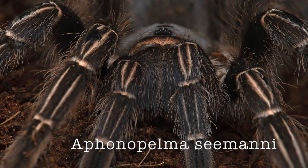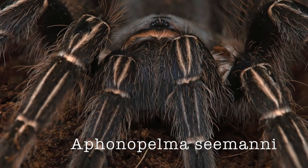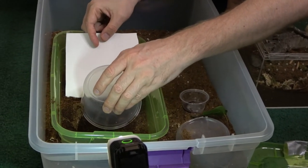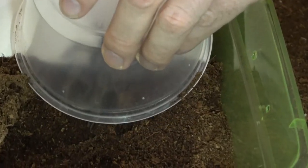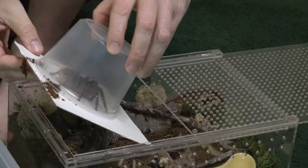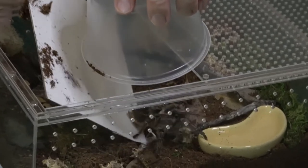Next is also Aphonopelma — Aphonopelma seemanni, my Costa Rican Zebra Tarantula, also known as the Striped-knee Tarantula. Another staple in the hobby. I got her as a larger specimen and she should be female, which is exciting because female tarantulas live much longer than males. Some males live only a few months after maturity, while females can live up to 20 or even 30 years. It's always very desirable for tarantula keepers to have a female.